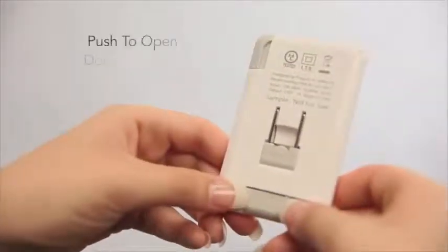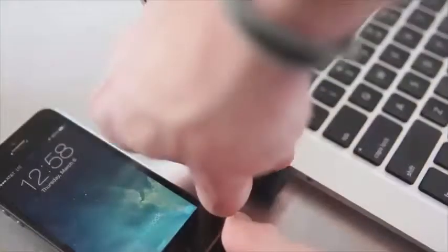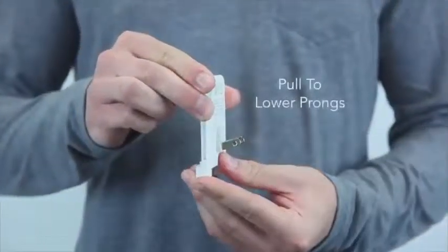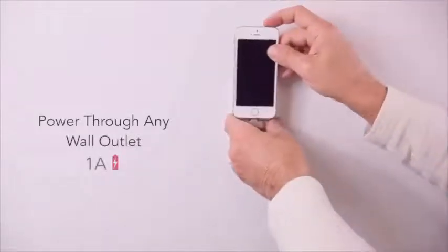To use the charge, simply push out the dock and connect your device. Pull down the prongs and plug into any wall outlet for an easy, quick charge.